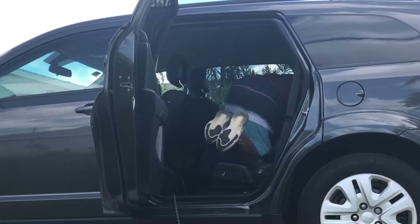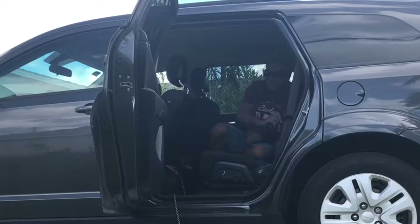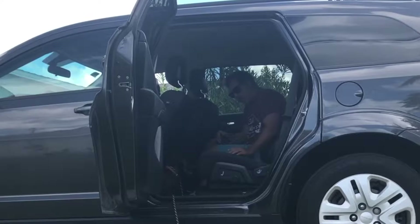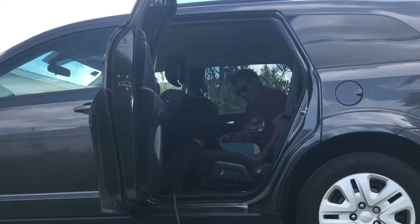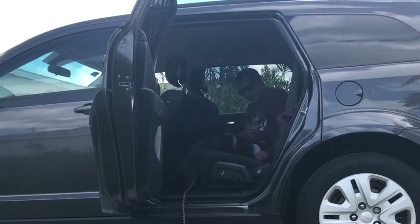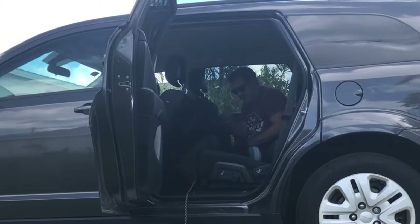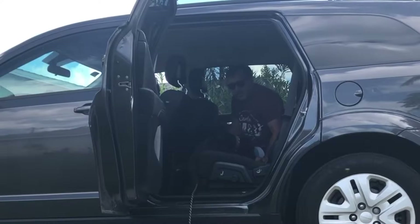I'm going in, I'm going in. Good. Up, up. Here, come, come. You can do it, you can jump up here. It's a bit high for him.